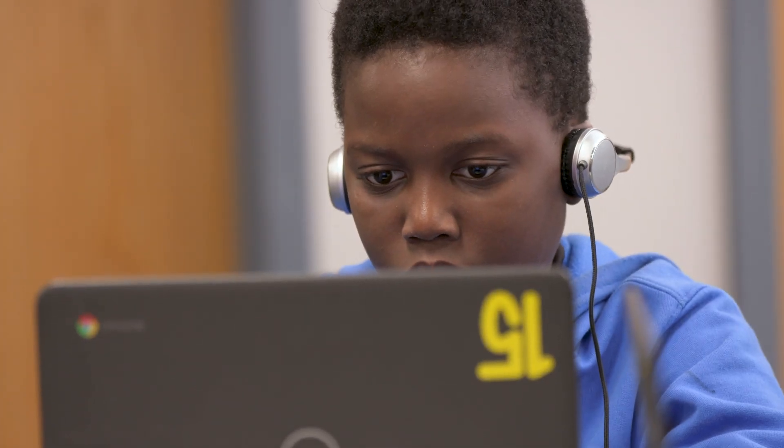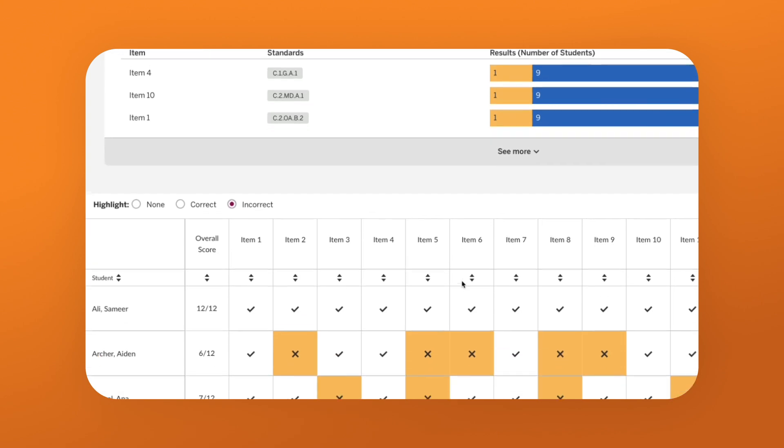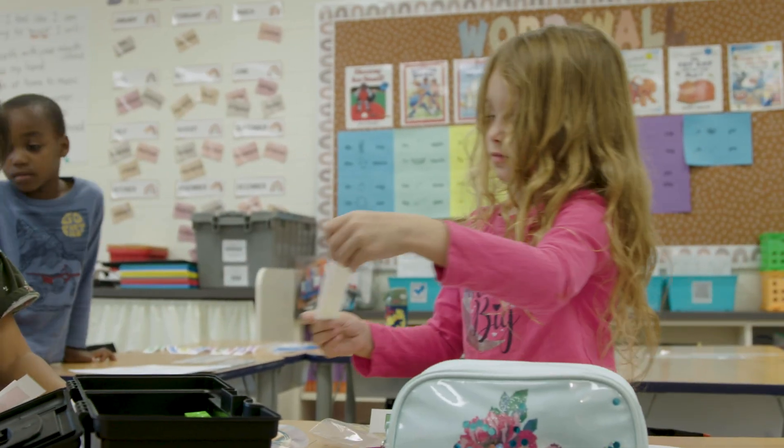Teachers are always assessing their students, whether it's formatively or summatively. They're listening in. That's why the conversations are so important — we can hear from our students. We're monitoring the lesson and seeing where our students are at.